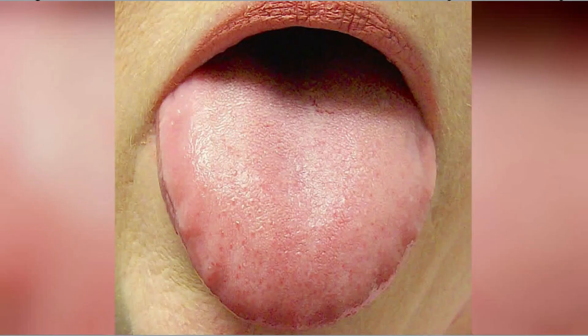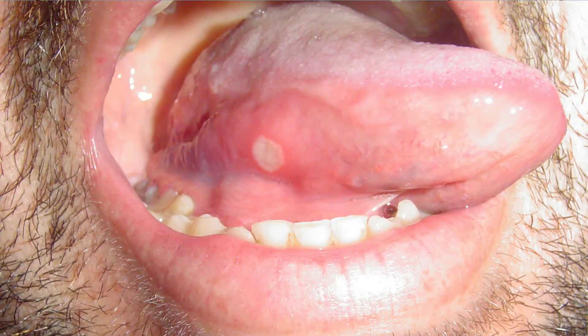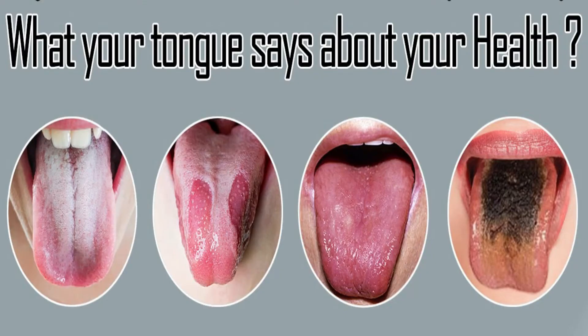A ridged tongue means you see raggedy areas around the tip of your tongue — this could be a result of your teeth pressing into your tongue while you sleep. Don't worry, they go away on their own. The last one is bumps: if you notice bumps on your tongue that aren't regular and you never had these before, get them checked out because you may have canker sores, herpes, or cold sores.